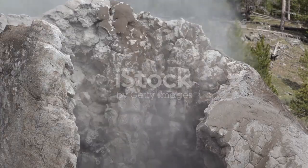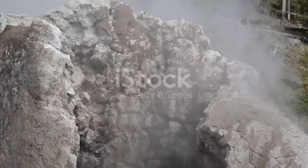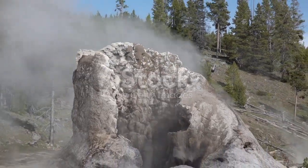In 2024, the park reminded us of its untamed nature with a series of dramatic hydrothermal explosions — not the supervolcano eruptions some headlines suggested. These events captured the world's attention, sparking curiosity and, in some cases, unnecessary alarm.